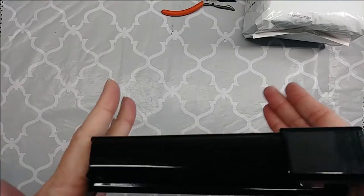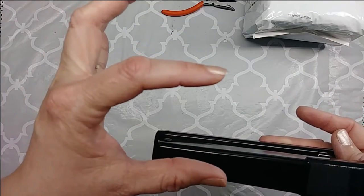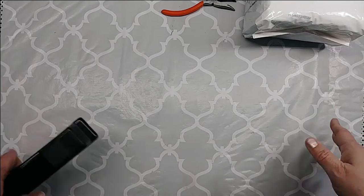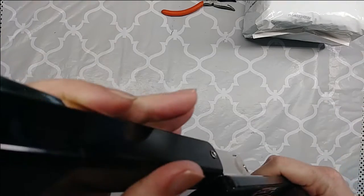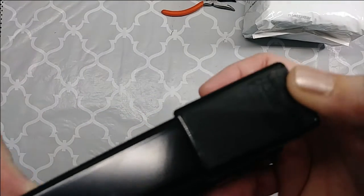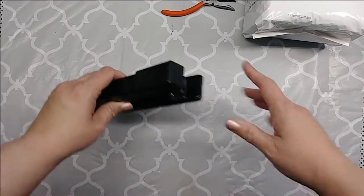I have been wanting just a regular stapler. I have a little short one and then I have the really long one for book binding, but I did not have a regular one that also you can tack with. So I picked this up for $2 — it's a Bostitch brand.